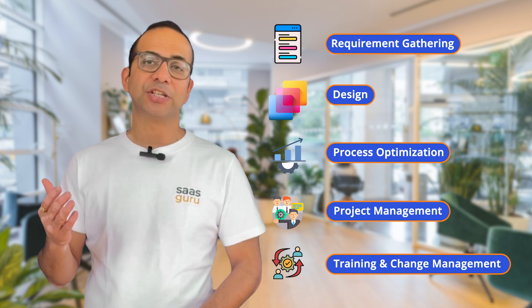On the other hand, a Salesforce consultant works closely with businesses to understand their needs and challenges, and then devises tailored solutions using Salesforce tools. Their responsibilities include requirement gathering, design, process optimization, project management, training, and change management.